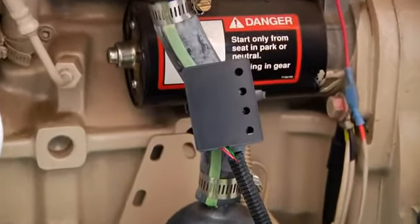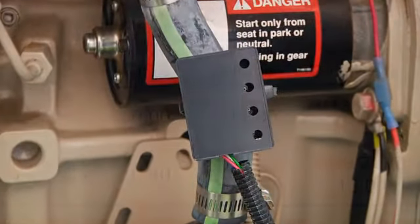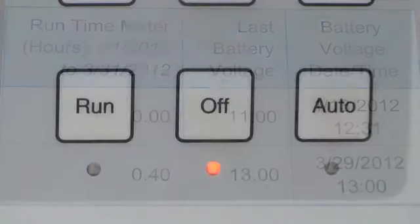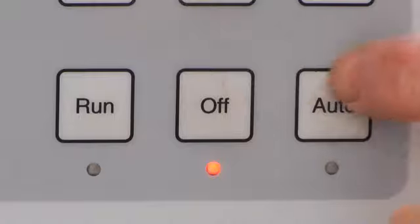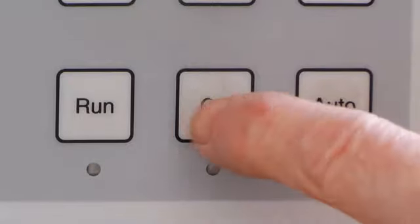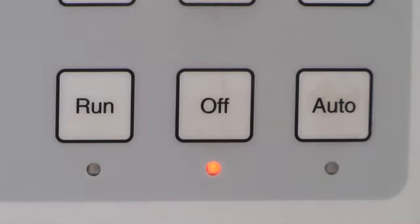Gen Plus also monitors the jacket water heater, which is mandatory on every generator. It monitors the battery, battery charger, and ensures that the selector switch, which controls the generator, is always in the automatic position. If bumped or turned off the automatic position, we will receive an alarm informing us.